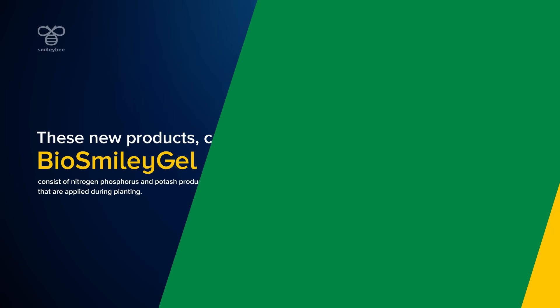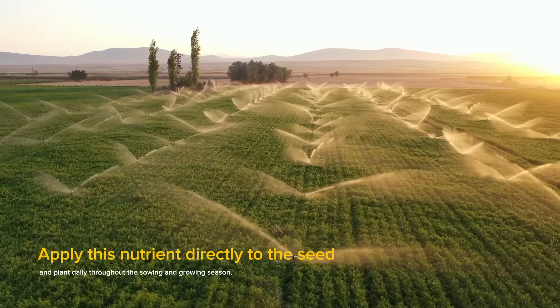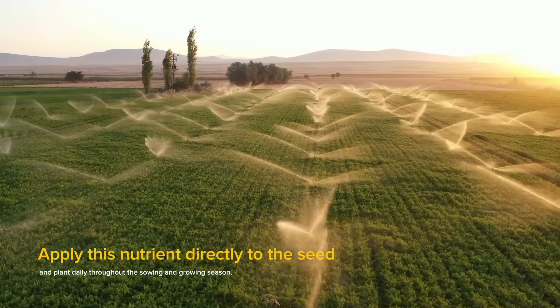Smilogel soil is applied during sowing, transplant, and in any need of nutrition elements, while Smilogel folia is applied during the growth of the crop.